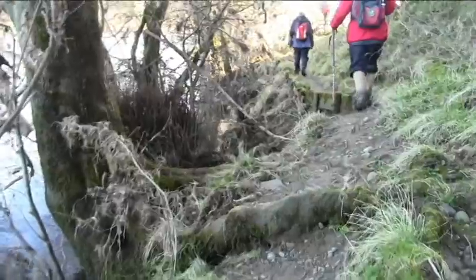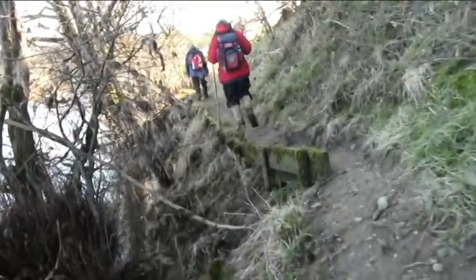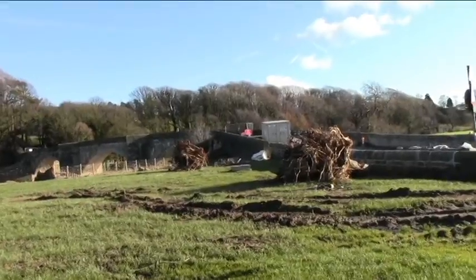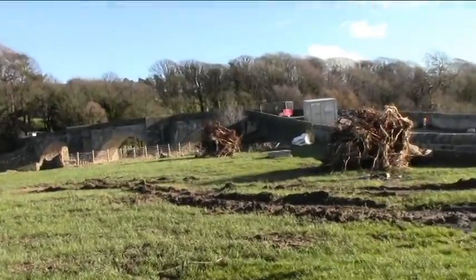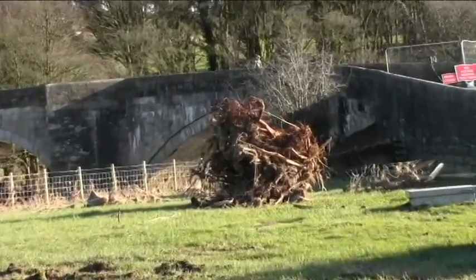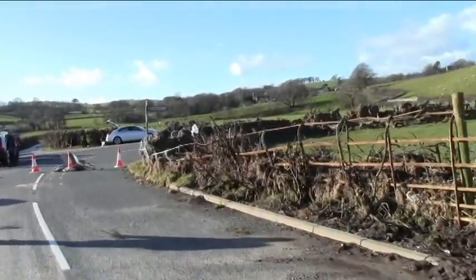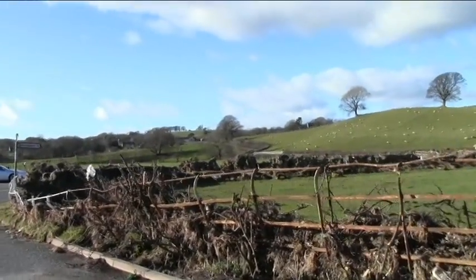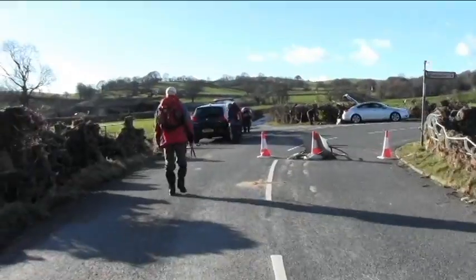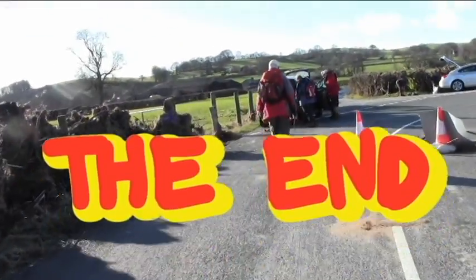So we're back on the bank of the river again. There's the bridge again — we're almost back. Hope you've enjoyed the visit with us; you can envisage where we've been. We'll see you all next week. Bye for now.